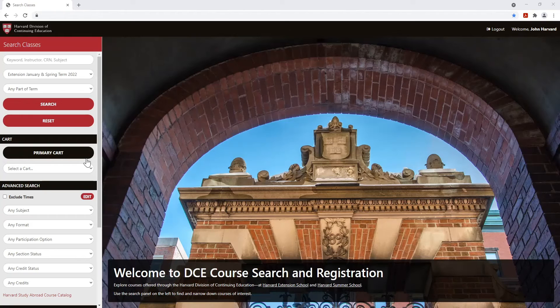In addition to familiar search options like keyword, subject, format, and credit status, we're excited to offer new and expanded search functionality, including part of term, participation option, and number of credits. You can also exclude courses from your search results based on meeting times you designate as unavailable.